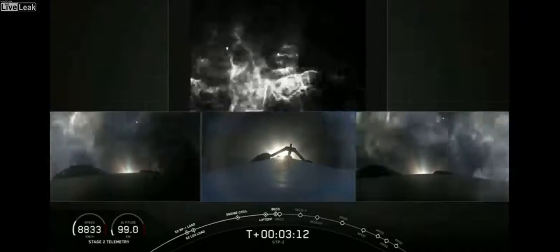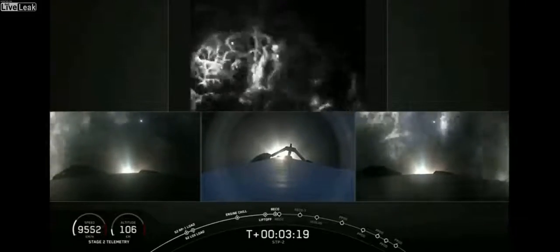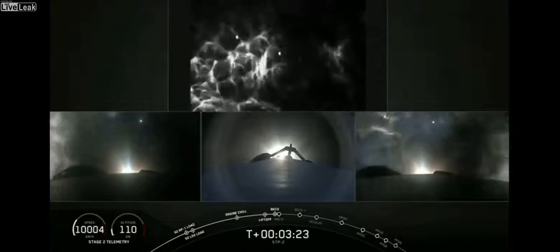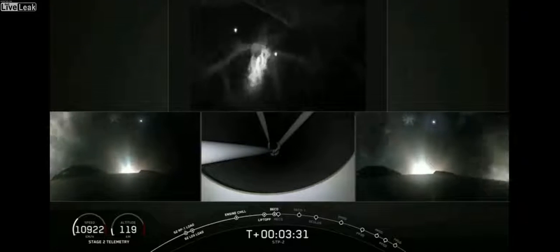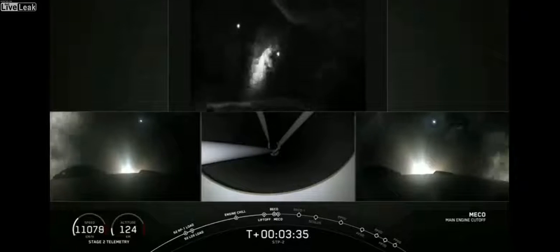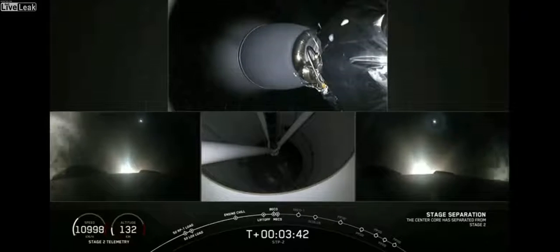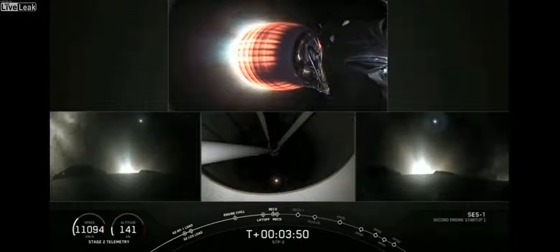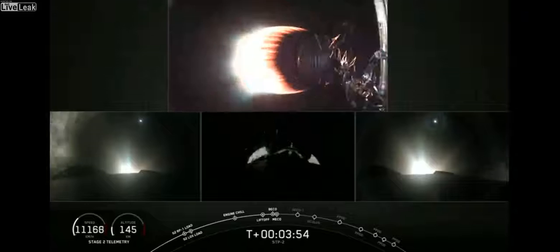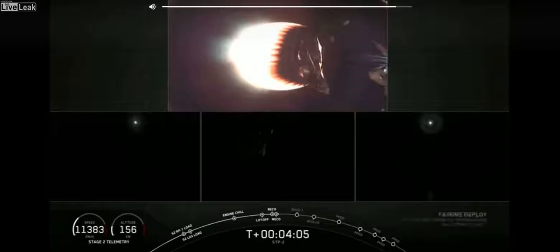Everything looking good on the Falcon Heavy. Next event coming up in about 15 seconds will be shutdown of the center core, followed by stage separation and ignition of the second stage engine. Good views of the two side boosters under the thrust of three engines each, slowing down their velocity and coming back towards Cape Canaveral. We have shutdown on the center core. Stage separation confirmed. The center core, as you can see, is not doing a boost back — it's headed downrange to the drone ship.